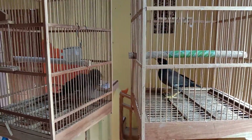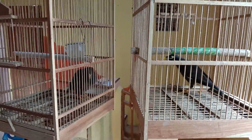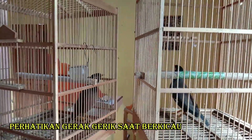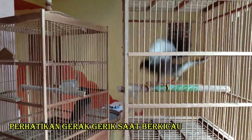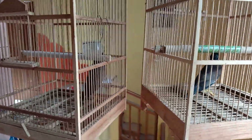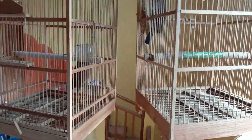Sedangkan yang terakhir yang bisa kalian pantau yaitu dari cara gerak-geriknya. Burung jalak jantan lebih aktif berkicau daripada betina.